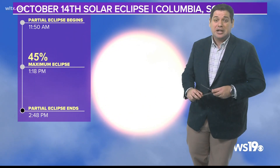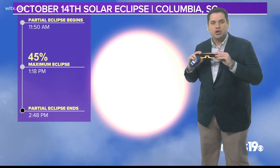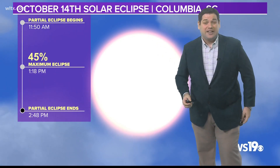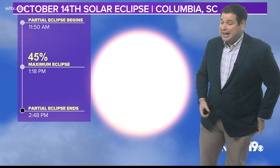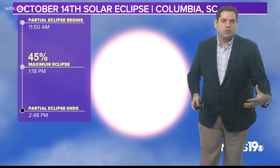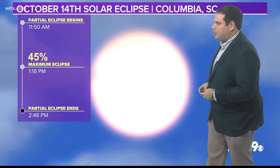One important thing: during this event, you've got to make sure that you have your eclipse glasses. You don't want to look at the sun — you will damage your eyes if you look with unprotected vision. Definitely make sure you have eclipse glasses or another safe way to view the sun as you go into the 14th.